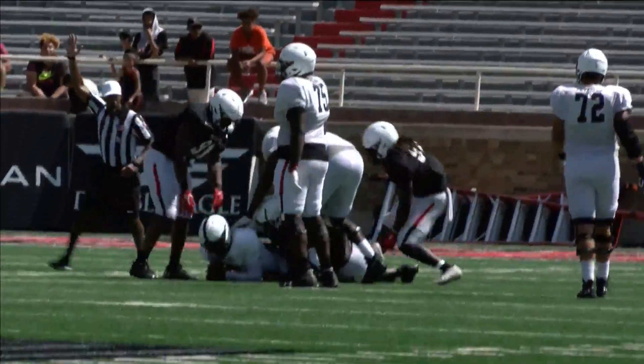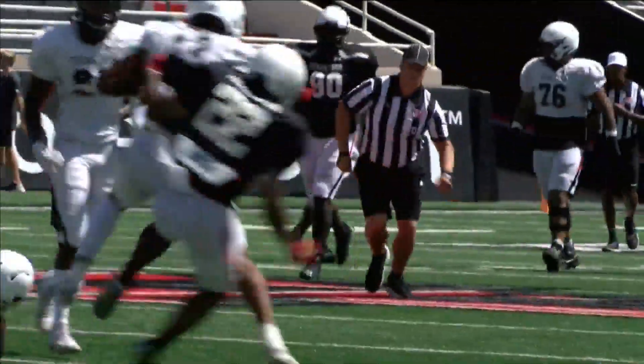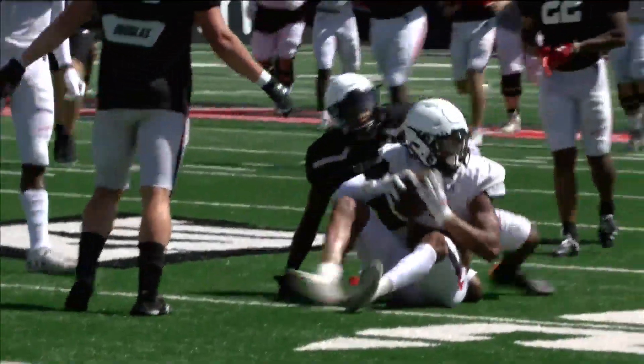Just being able to break tackles and feel good out there, feel comfortable out there. I caught a ball, I was running with it, I saw defenders and I wasn't really scared to make contact with them. So it just feels good to be back out there.